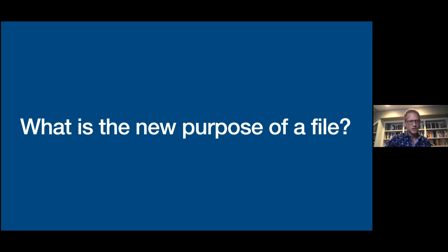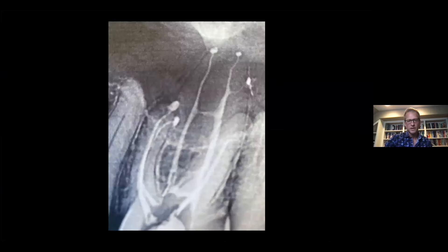Obviously, with this new system, we do have to gain access into the root canal system. A couple of cases here didn't even have a hand file go in, which I think is very interesting. This was a case in the minimally instrumented category — this MB2 that never had a file in it, yet the GentleWave system helped to clean that out all the way and gain patency.